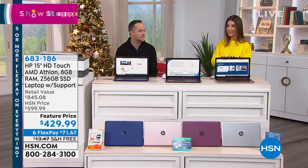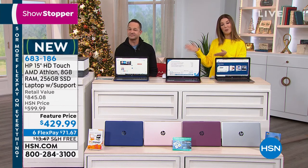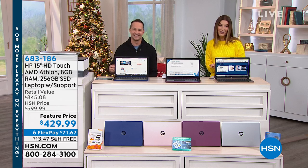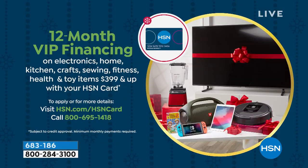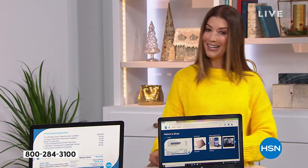We also have another great financing offer: 12-month financing. You can take advantage of 12-month financing on the HSN credit card, and we can get you instantly approved right now if you want to extend your payments over the next 12 months. You don't wait 12 months to get your laptop — you'll be using a brand new laptop in just a few days. We'll walk you through all the great colors.